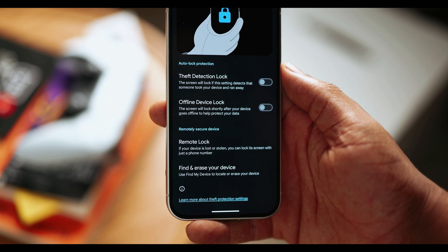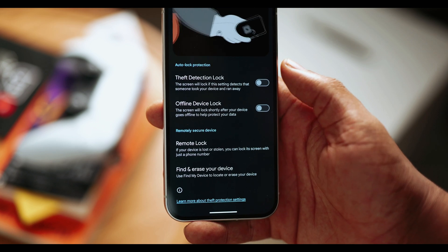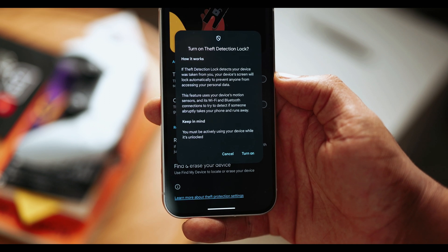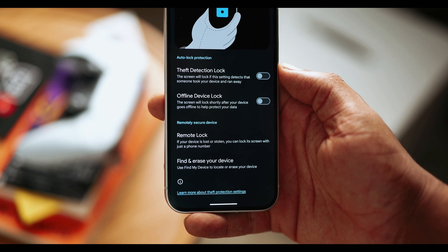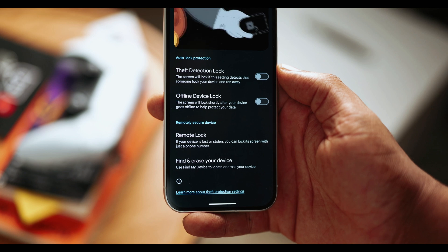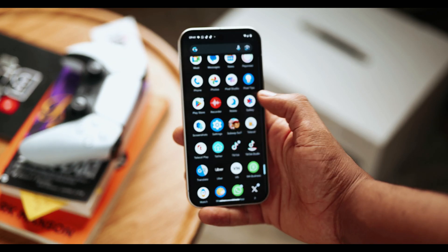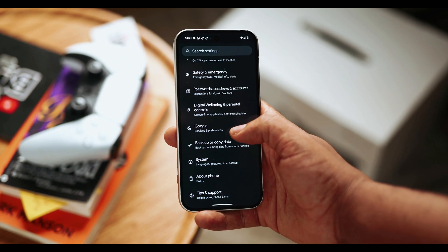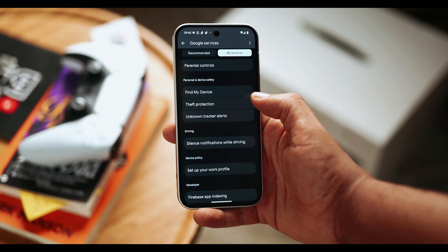The next feature is Offline Device Lock, which automatically locks your device when a thief tries to disable internet connectivity to prevent tracking. The last feature is Remote Lock, which, like the name says, allows you to remotely lock your device by visiting the Android lock website from literally any web browser. These features are currently being rolled out and you can test them yourself to form your own opinions on how secure and reliable they are. You can find them within Settings, the Google section, the All Services tab, and Personal and Device Safety.